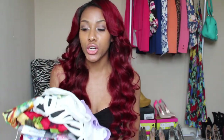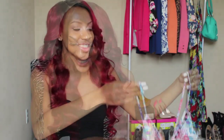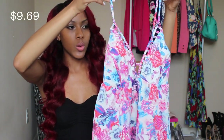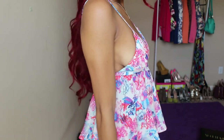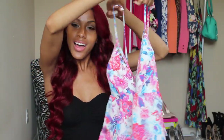I love $10mall.com — it's a website where everything is under $10 and I find really good pieces. The first thing I got is a floral print white top with a cut-out on the chest area and a low-cut back. I love low-cut backs that show your back.